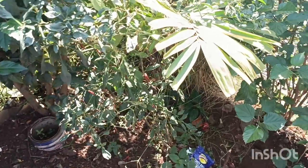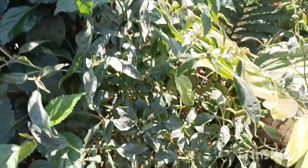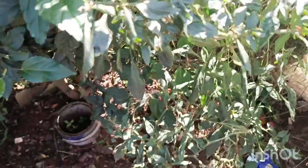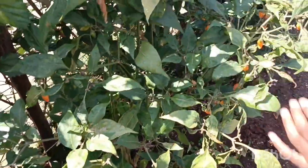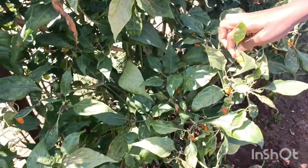Down here we have some pepper - this is red pepper. Let's see, what is this called? That's chili! It's chili. And this one is yellow but it's also chili. These ones are okay.